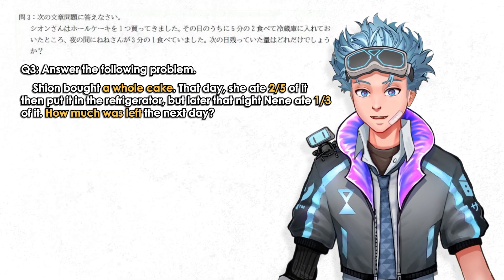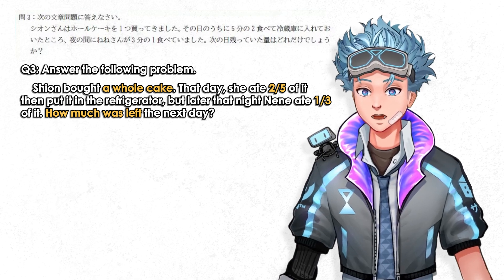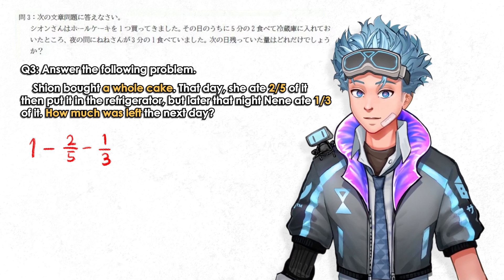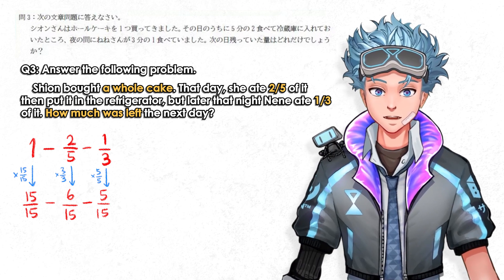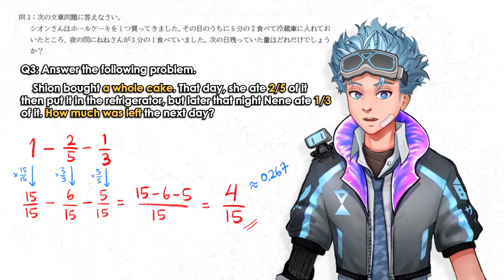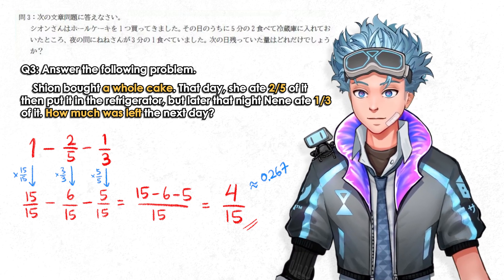Shion bought a whole cake. That day she ate two-fifths of it, put it in the fridge, and later that night Nene ate one-third of it. How much is left? Pretty simple fractions — you find a common denominator, which is 15 in this case, so 1 becomes 15/15, two-fifths becomes 6/15, and one-third becomes 5/15. Then you operate on the numerators and get 4/15, which is 0.26 in decimal, or approximately a quarter of the cake left.